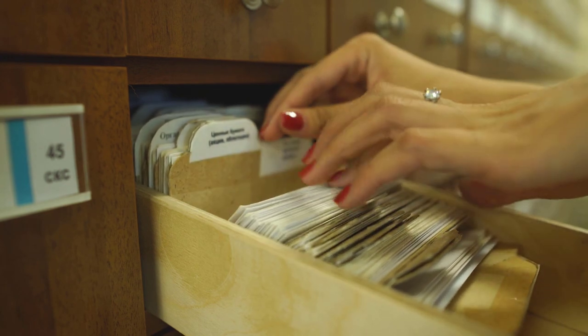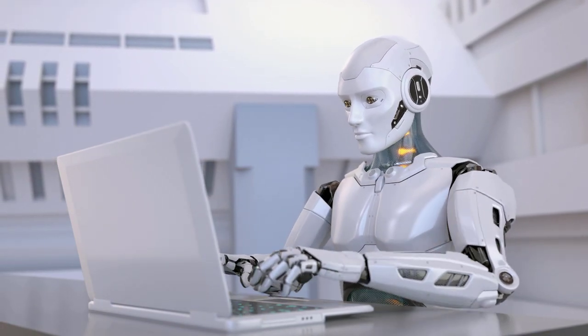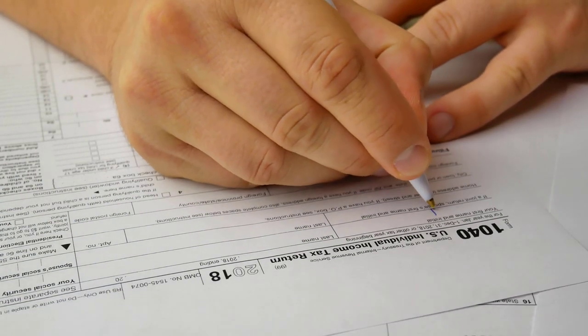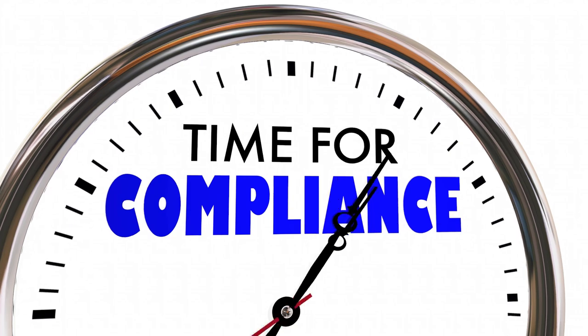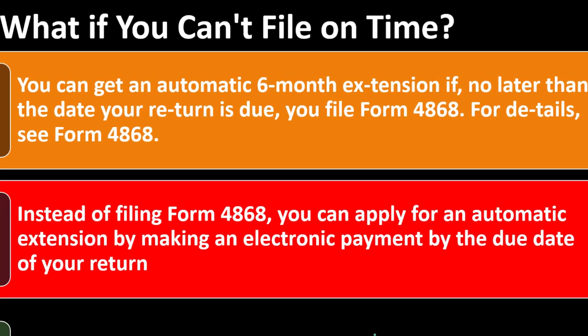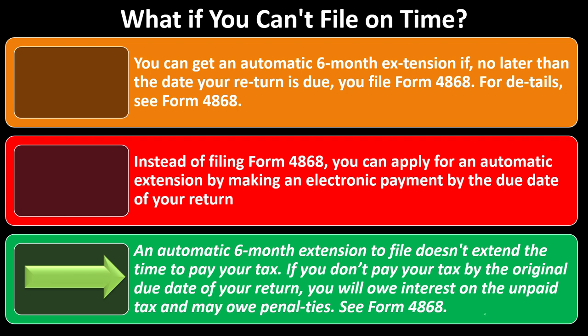Instead of filing Form 4868, you can apply for an automatic extension by making an electronic payment by the due date. If you owe money, you can go to the IRS website and make the payment, which automatically acts as the extension. If you don't owe money — meaning the government owes you a refund — delaying isn't a big problem for the IRS; they essentially hold your money as an interest-free loan. But if you owe them, they want their money up front.